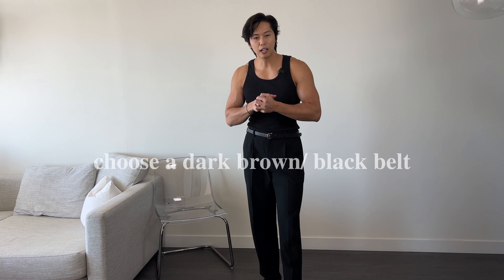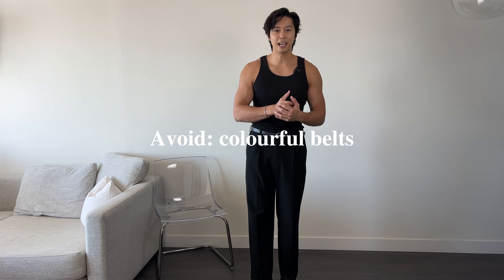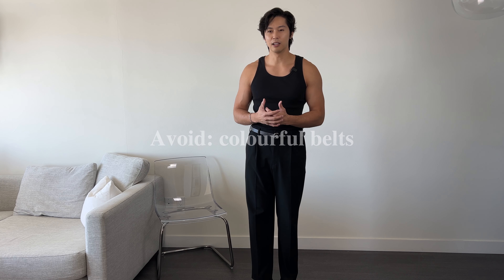In terms of what color belt to go for, I would go for dark browns or black belts. I'm not a big fan of colored belts or light colored belts like tan. That's because it kind of separates your outfit — I like my outfits to look pretty streamlined. If you were to swap this belt out for a tan colored belt, it would just break up my outfit and look a little bit weird.